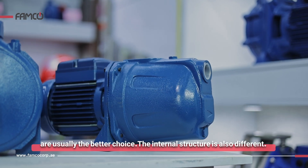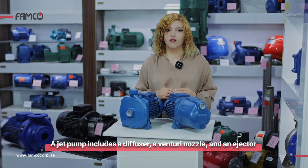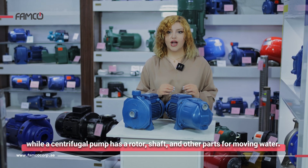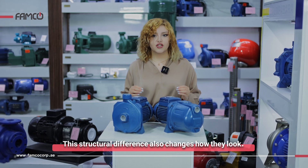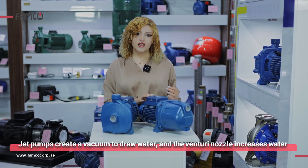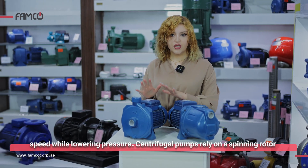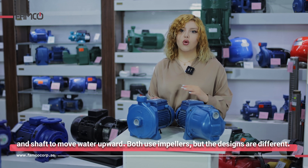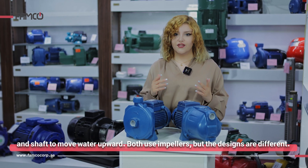The internal structure is also different. A jet pump includes a diffuser, venturi nozzle, and ejector, while a centrifugal pump has a rotor, shaft, and other parts for moving water. Jet pumps create a vacuum to draw water, and the venturi nozzle increases water speed while lowering pressure. Centrifugal pumps rely on a spinning rotor and shaft to move water outward.